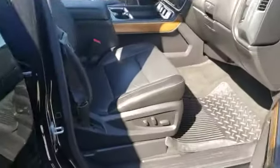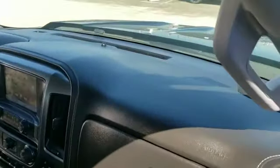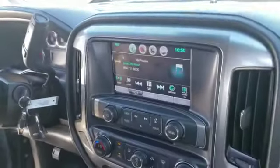Front passenger, also 8-way adjustable seat with lumbar. Beautiful black leather seats, black interior. Very beautiful car.